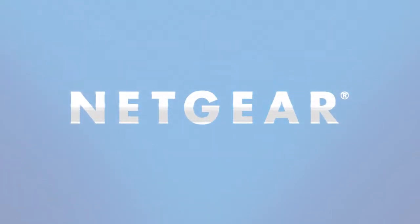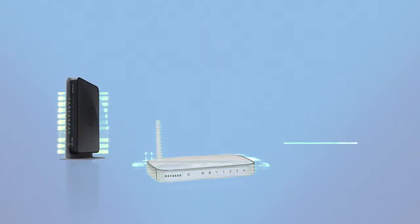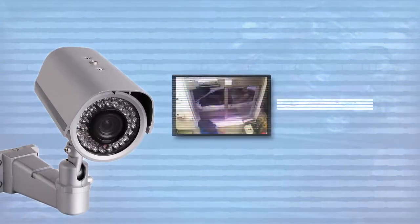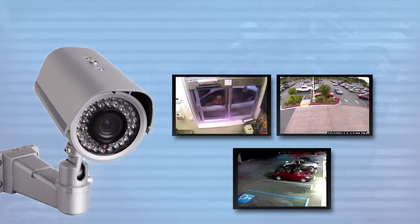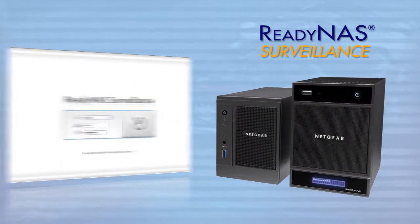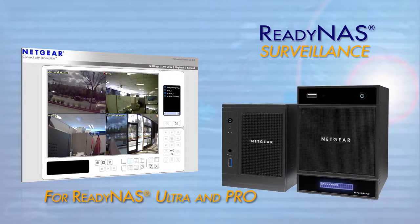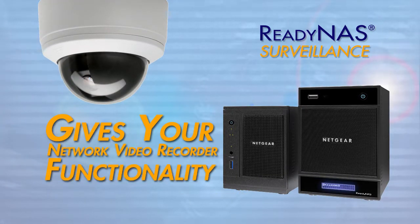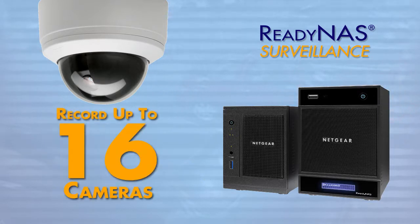Netgear, a proven leader in networking and disk-based data protection, now expands that protection beyond the digital world and into the physical world with Netgear's ReadyNAS Surveillance. An add-on application for the ReadyNAS Ultra and ReadyNAS Pro devices, ReadyNAS Surveillance gives your network-attached storage network video recorder, or NVR functionality, allowing you to record from up to 16 network cameras per ReadyNAS unit.